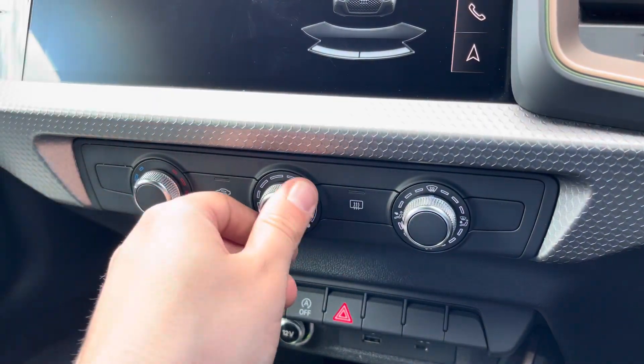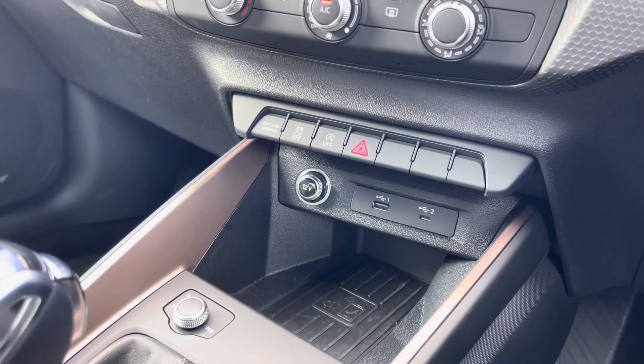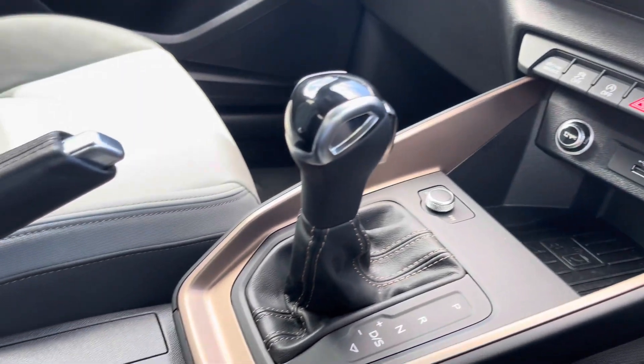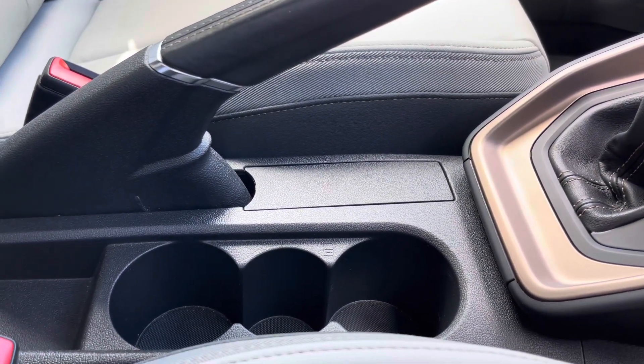This stunning interior also boasts easy-to-use air conditioning, and in the centre console there are a couple of USB ports and the optional Audi phone box so you can wirelessly charge your phone whilst on the go, alongside the slick S-Tronic gear shifter and a couple of cup holders as well.